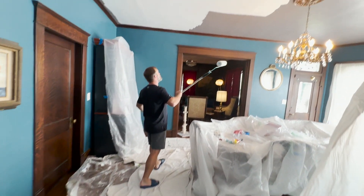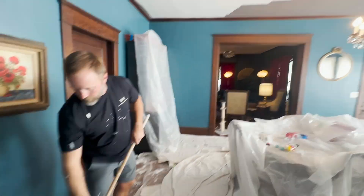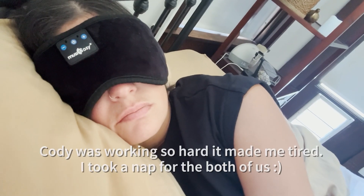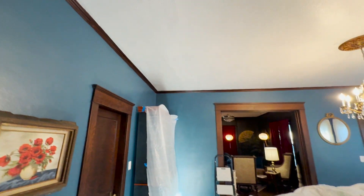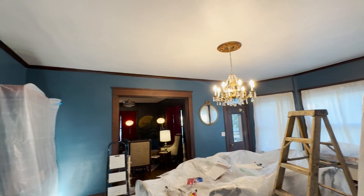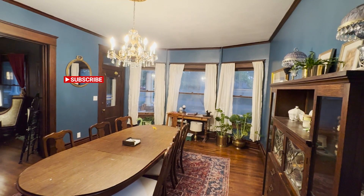Hey, what's your hourly rate if you don't mind me asking? You can't afford me! First coat done. All done! Yay, I'm happy — so happy. Thank you for painting!